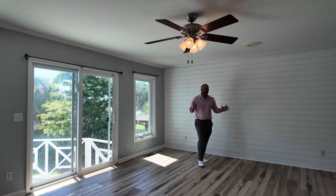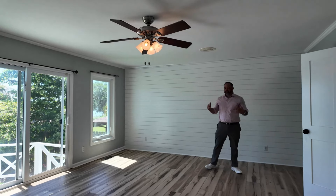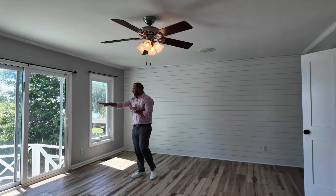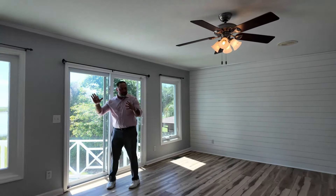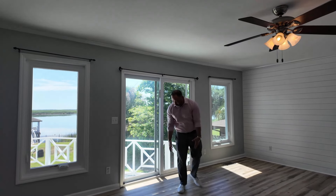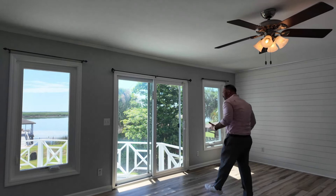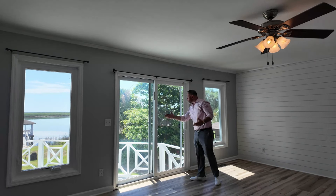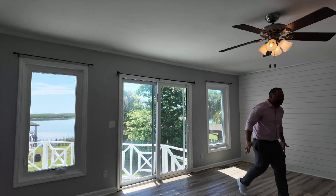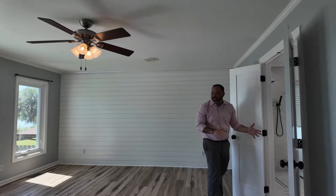Welcome to the primary bedroom on the second floor. It's fantastic because actually all of these rooms, except for one, have access to a bathroom. Can you imagine waking up in the morning in your king-size bed with a shiplap accent wall, putting your feet on the ground, and having this as the first view you see? And if you want some coffee in the morning, just go out on your deck right there — looking at your pool and the Ogeechee. And there's a brand new renovated bathroom, which we're going to go into next.